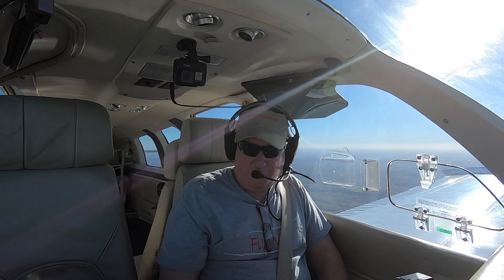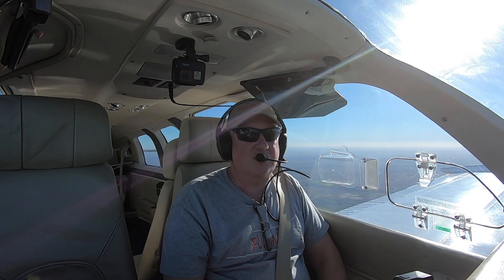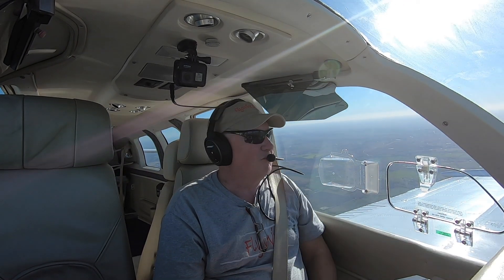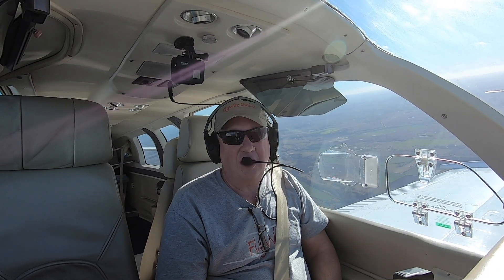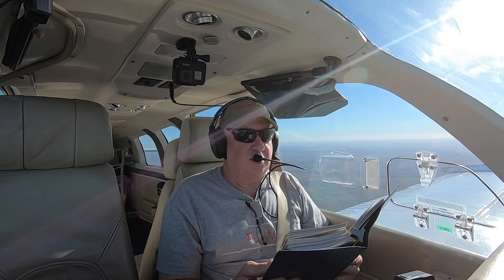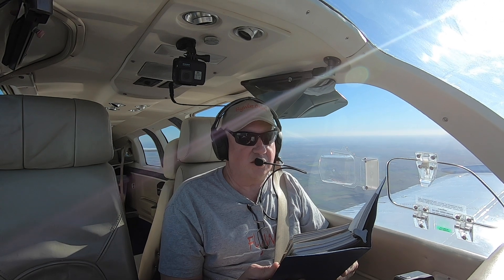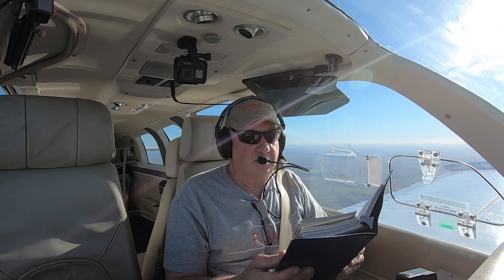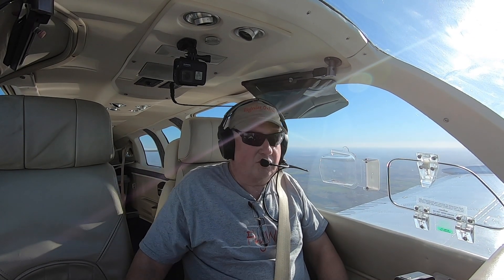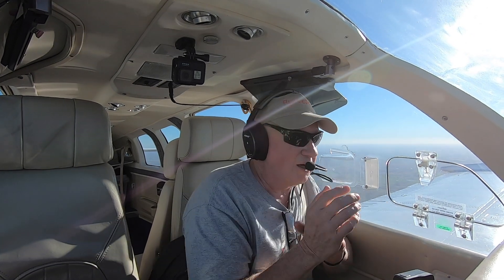The POH actually talks about this for takeoff, and the takeoff limitation is 13 gallons in a tank for takeoff. That's all it really says - nothing about landing - so most people don't think about it for landing, but I think it's something that happens in landing. The POH talks about loss of engine power and says fuel flow gauge check, see if you've got fuel flow. If fuel flow is abnormally low: mixture full-rich, auxiliary fuel pump on, then fuel quantity indicator check - check for fuel supply of the tank being used. Pretty simple, not really conducive to the heart-in-your-throat moment when the engine quits in the pattern.